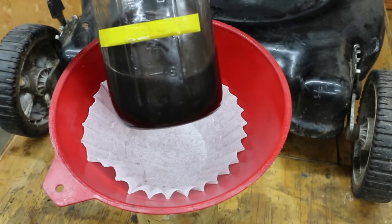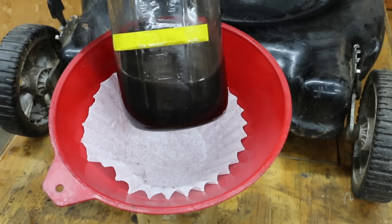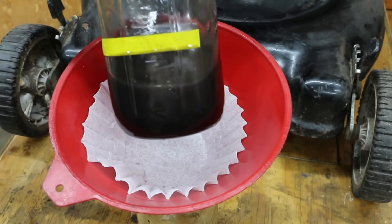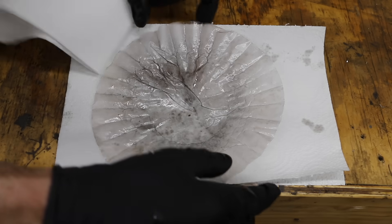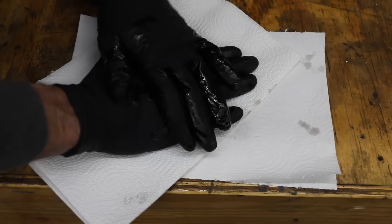This is the automatic transmission fluid I just drained out of this engine. What I want to do now is run this through a coffee filter to see if there's any metal contamination or sludge. Maybe this caused damage, or maybe it ended up removing some sludge. I'm going to fold this filter over and use a paper towel to work out any remaining fluid so we can get a good look inside and see if there's any contamination. What's interesting — I'm seeing some metal flakes inside this filter, which means that either the automatic transmission fluid caused the damage, or it flushed out metal flakes that were already inside the engine.